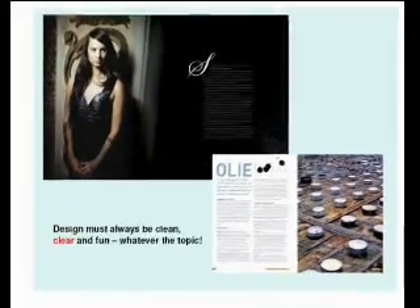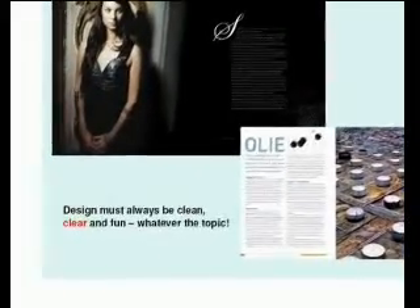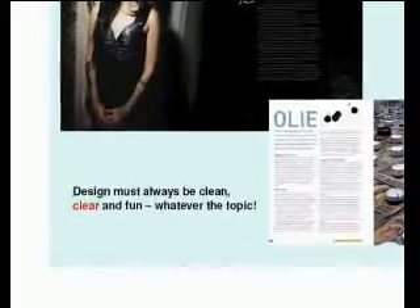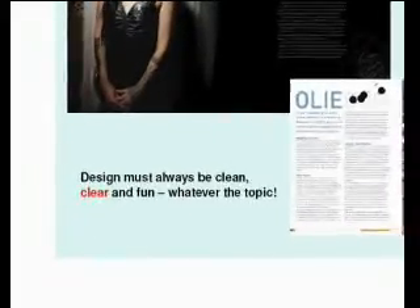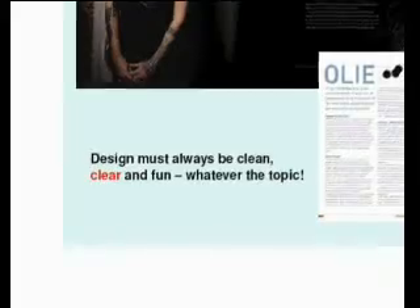Some more examples. Remember, it doesn't matter what the topic is — whether it's about oil, plants, garlic, insects, fashion, shoes, handbags, or cars — anything — but you must make it exciting. That's great. That's all you need.